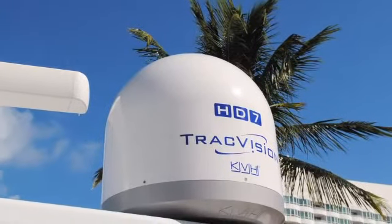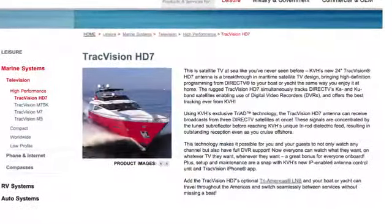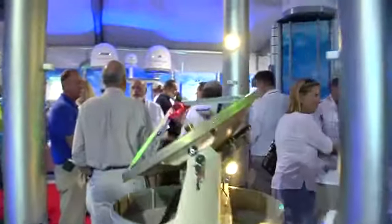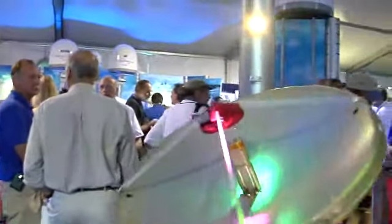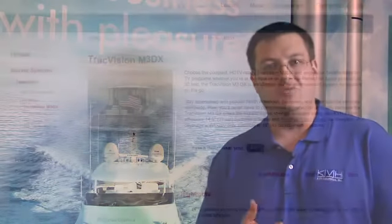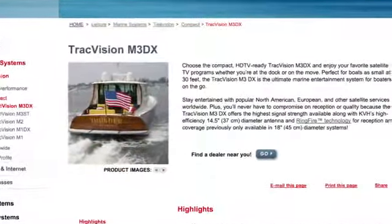Now, if you're interested in a TrackVision satellite TV system for your boat, take a look at KVH.com for all the information. You also want to talk to an authorized KVH dealer. We have factory-trained dealers around the globe who are ready to work with you to help you determine exactly which antenna is the right system for you, how best to install it on your boat, and to make sure that you have a system that's going to meet all of your needs. Find out more at KVH.com.